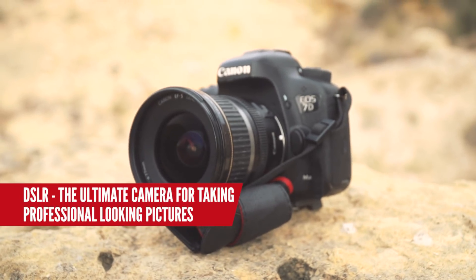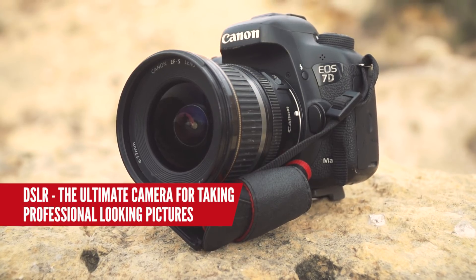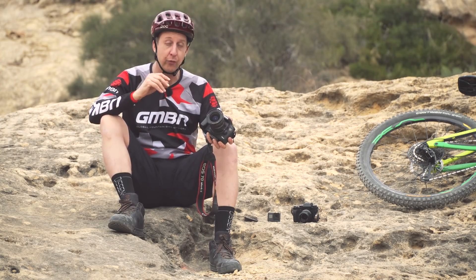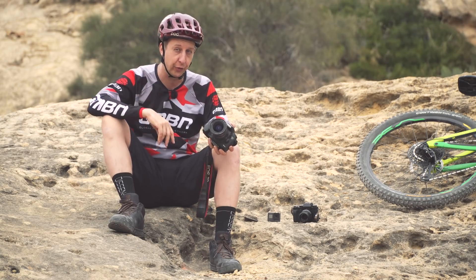And finally, it's the mighty DSLR — undisputed king of taking photos out on a mountain bike, but they can be quite complicated bits of kit. Even at the basic level DSLRs, talking about the entry level price points, you can get some really, really good results with just a few key settings. So we're going to take you through those as well.